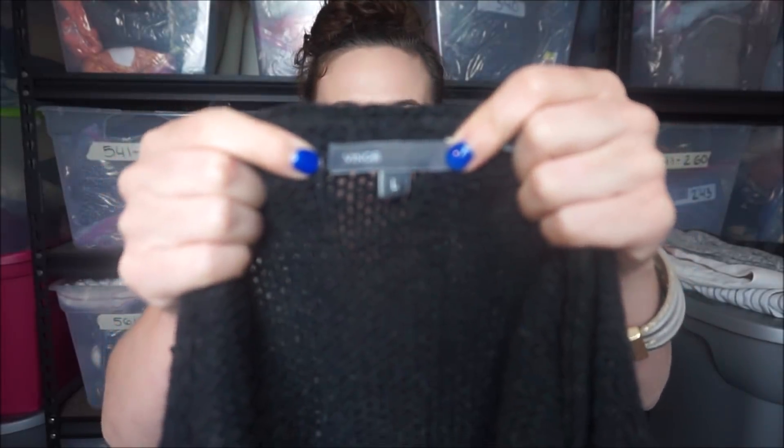So when I go thrifting, I go with my mom, and I've been showing her different labels, so it helps me out because if she finds something she knows I might want, she'll pick it up for me. This was one that she found - it's Vince. This sweater just needs a lot of sweater shaving. There's a lot of fuzz but there's no holes or stains.